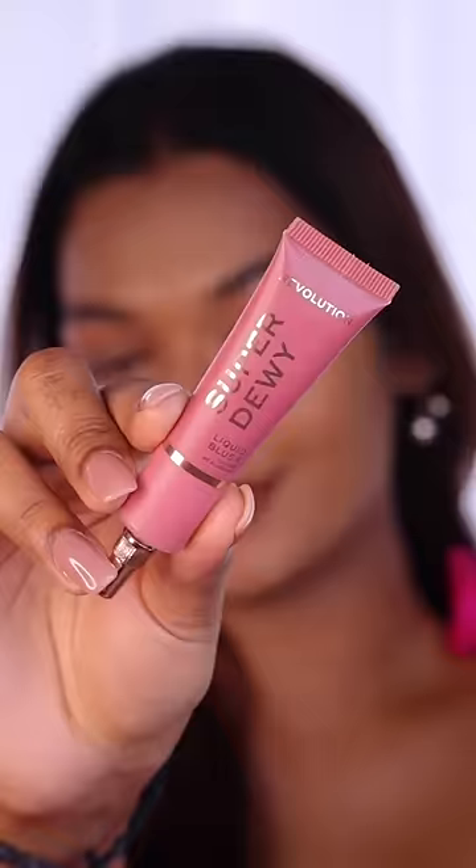Then I got my Makeup Revolution Super Dewy Blush in the shade You Got Me Blushing. Very soft matte finish, but with such pigmented blush — I really like it.